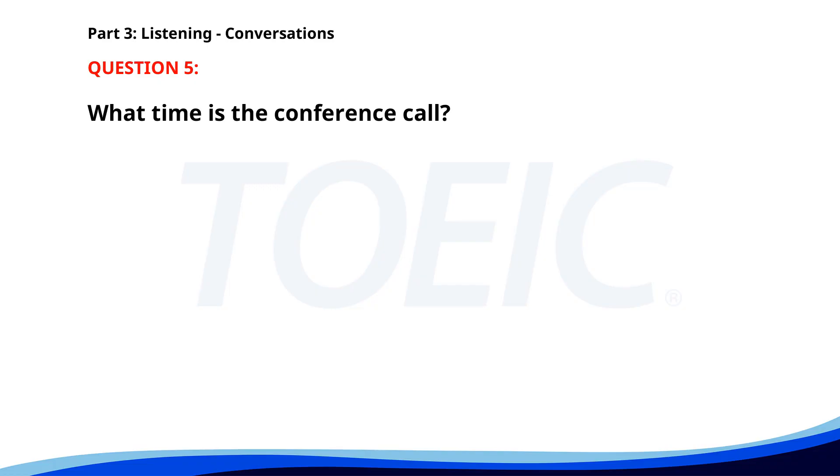Number five. 'I'm planning to work from home on Friday. Is that okay with you?' 'Sure. Just make sure to be available online for the 10 a.m. conference call.' 'Absolutely. I will.' 'Great. Have a productive day at home.' What time is the conference call? A. At 10 a.m. B. At 8 a.m. C. At 12 p.m. The correct answer is A: At 10 a.m.